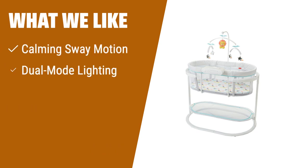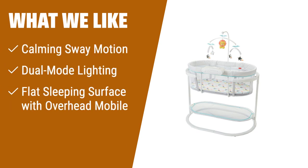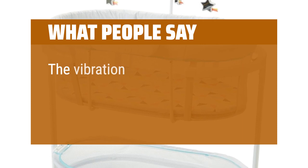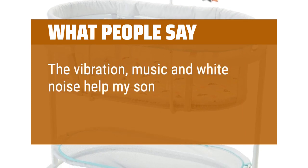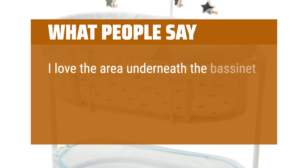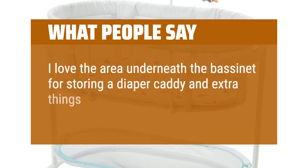What we like: If you want a bassinet that provides a calming sway motion and soothing lights, the Fisher-Price Soothing Motions Bassinet is the one for you. You can choose between a soothing projection or night light to create a calming environment for your baby. With its flat sleeping surface and deluxe overhead mobile, your little one will have a comfortable and entertaining sleep. What people say: The vibration, music, and white noise help my son sleep longer. I love the area underneath the bassinet for storing a diaper caddy and extra things you need in the night.